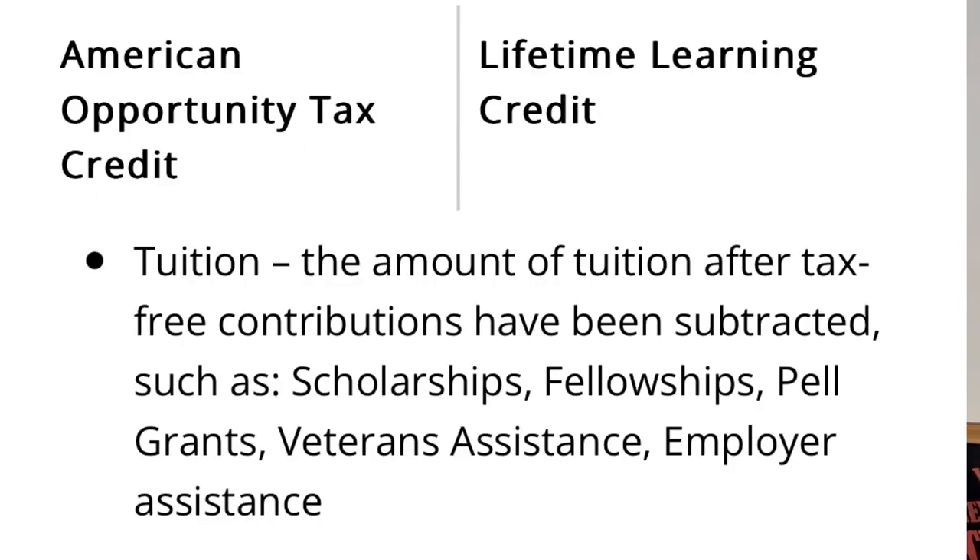So even if you got a student loan, you would be able to include what you borrowed in the qualified expenses. Now if you got a grant or a scholarship, then you would not be able to use those dollars for this credit.